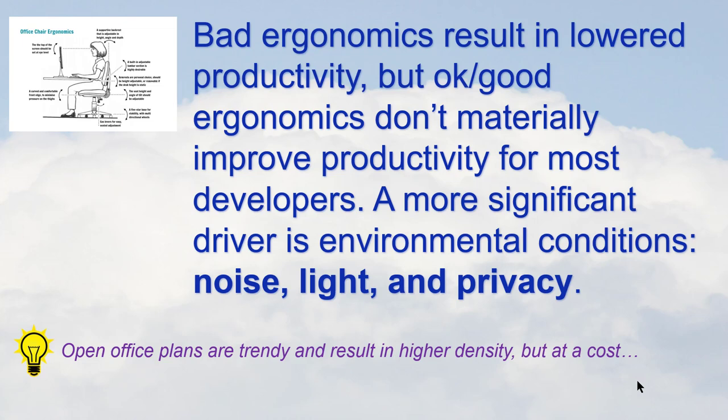Some of the deluxe castle-in-the-sky ergonomic things popular with very high-end dev shops are actually perks and rewards, but they don't materially improve performance — they might improve attitude. The bigger factors for developers, or anyone who's a cognitive worker, are noise, light, and privacy. These are particularly difficult challenges for the developer community, who tend to be introverts. Open office plans can make developers very self-conscious, leading to lower retention, less productivity, and less happiness. Think about providing good environments for developers.